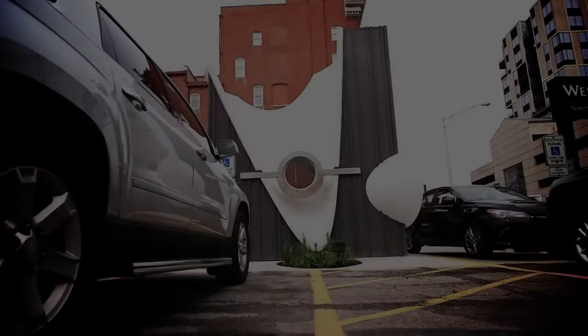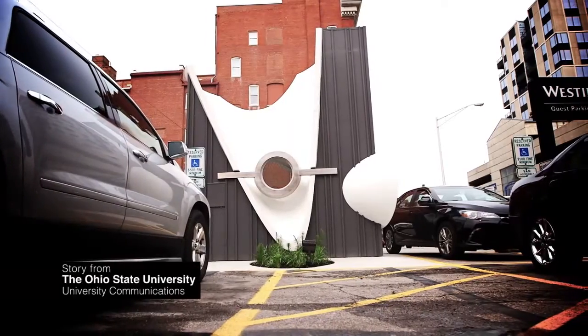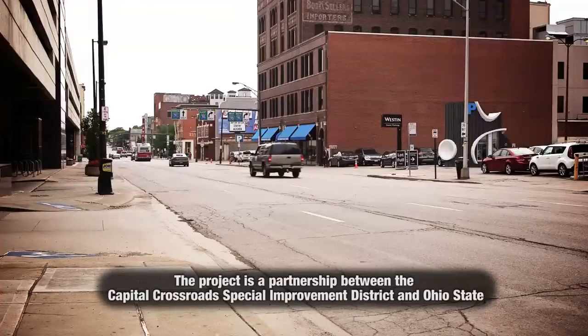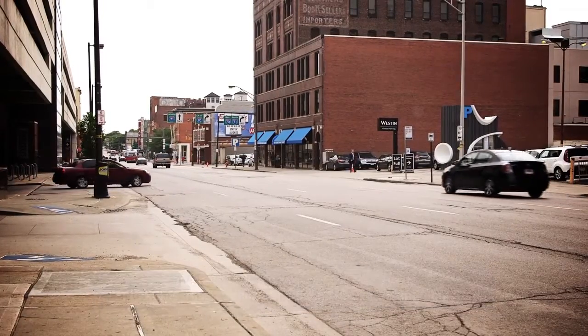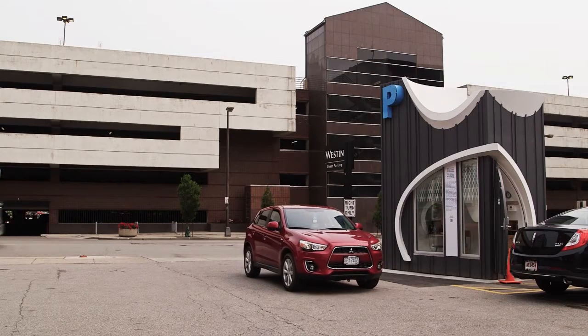Parking booths don't usually turn heads, but some new playful structures in downtown Columbus have gotten an artful makeover. It's all part of a public art project that challenges you to think of new uses for everyday spaces. Public art — through its surprise, its originality, its location — can get people to think about spaces in new ways. The idea from the beginning was not just one or two booths but a suite of booths that would have impact locally within the core downtown, and impact nationally because nobody else is looking at the most mundane spots in the city and doing something adventuresome with them.